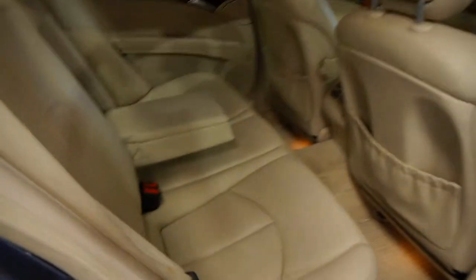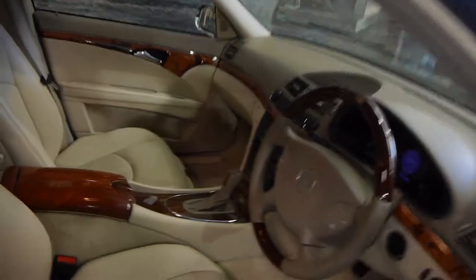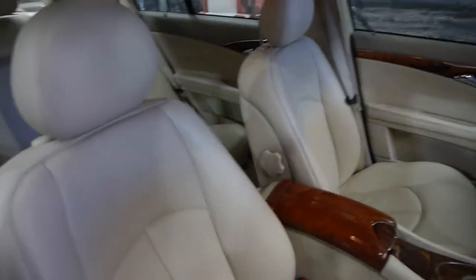Inside doesn't look badly worn or like a car that's had babies making a mess in it. You get spare keys, log books — it even shows when it was bought from Bill Bowery Motors in the books.